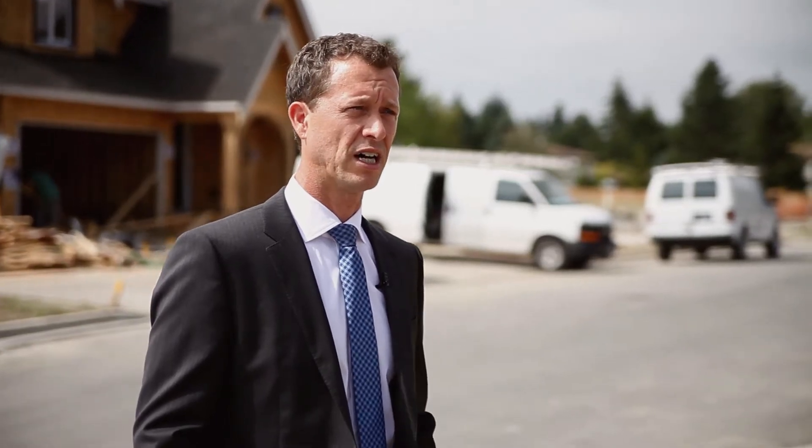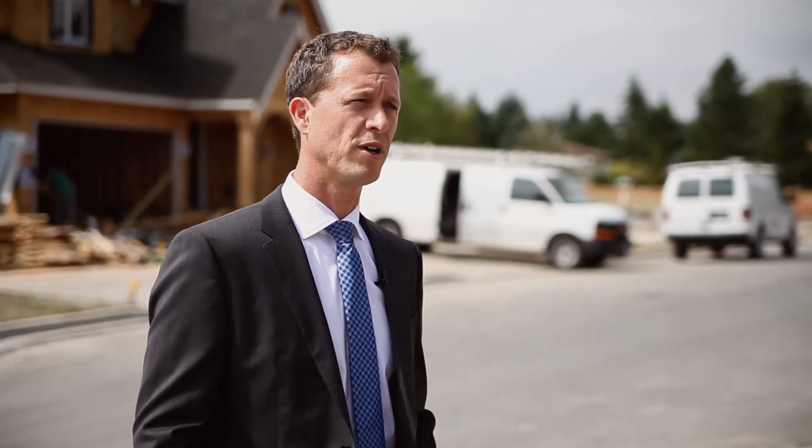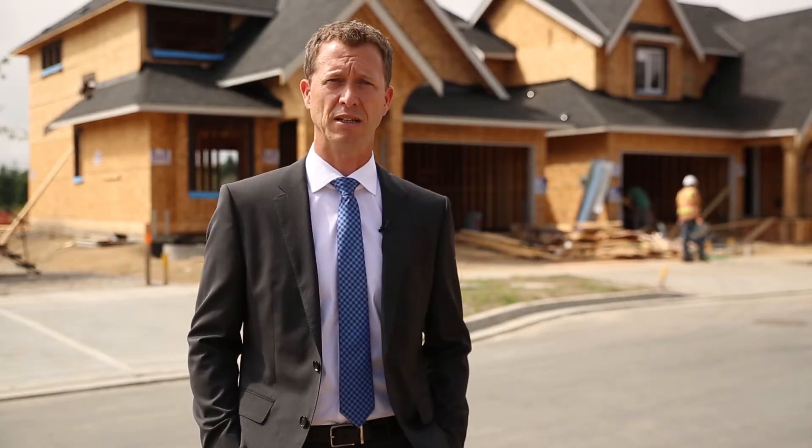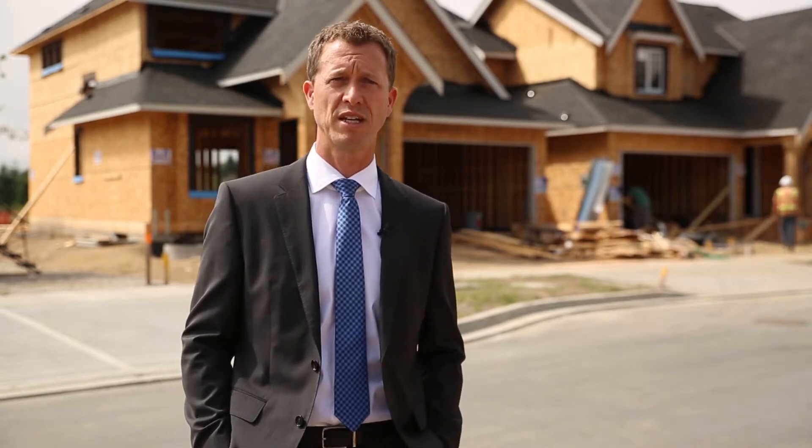Not to mention, under construction and estimated to be done in 2015, is the Grandview Heights Aquatic Centre, which will have 10 Olympic lanes, a water slide, kids' area, kids' pools, and a fitness centre. It's going to be an amazing spot.